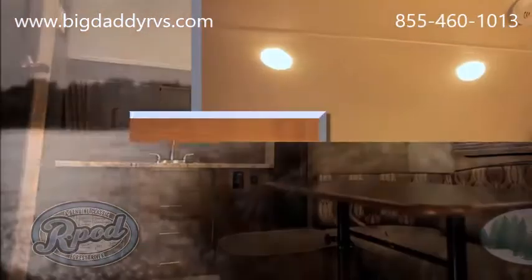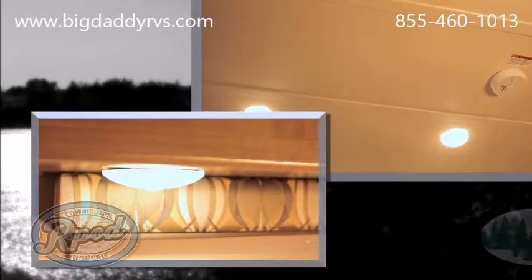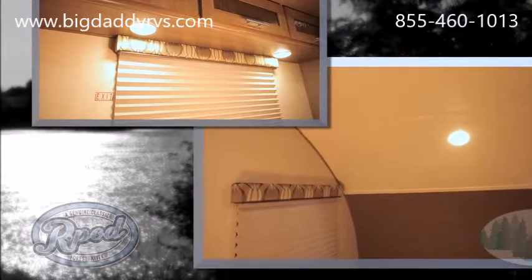Our standard flush mount LED lighting, strategically placed throughout the camper, not only helps you camp more efficiently, but it lets you see how much more R-Pod offers than the competition.